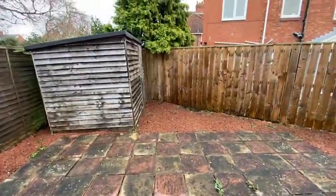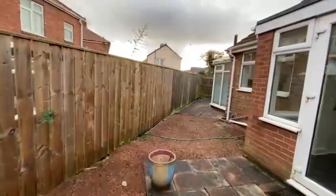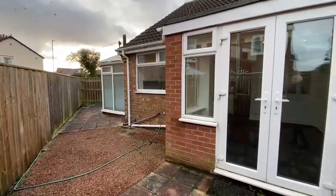It's all paved for low maintenance. You can have direct access into the garage from here.